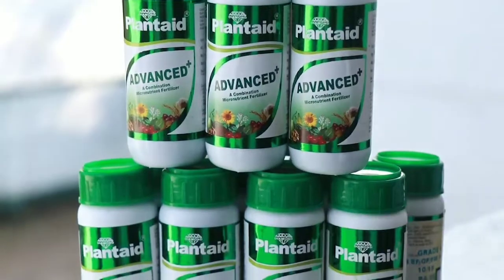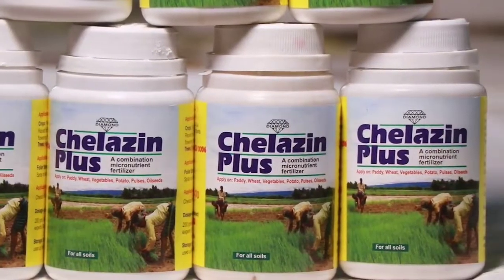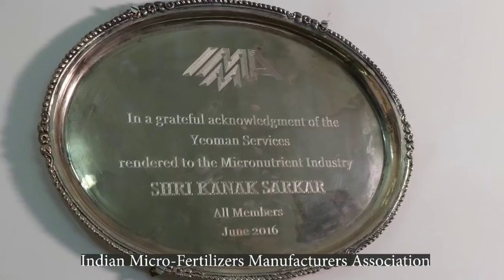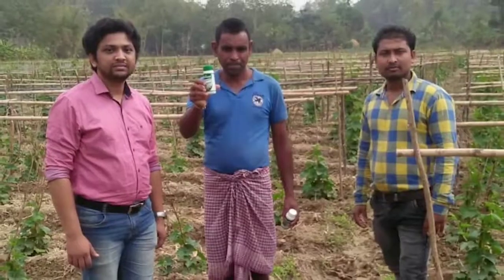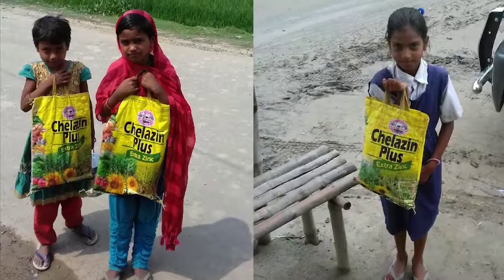Over the years, the products have benefited farmers in West Bengal. In the process, Microchemicals India has gained the trust and confidence of farmers as well as different government agricultural and horticultural departments. Our visionary chairman, Mr. Kanak Sarkar, who is also the founder and president of Calcutta Combination Micronutrient Manufacturers Association, has received a Lifetime Achievement Award from Indian Microfertilizer Manufacturers Association for his dedication towards promoting the concept of micronutrients among the farmers and leading the micronutrient industry in West Bengal and North East India.